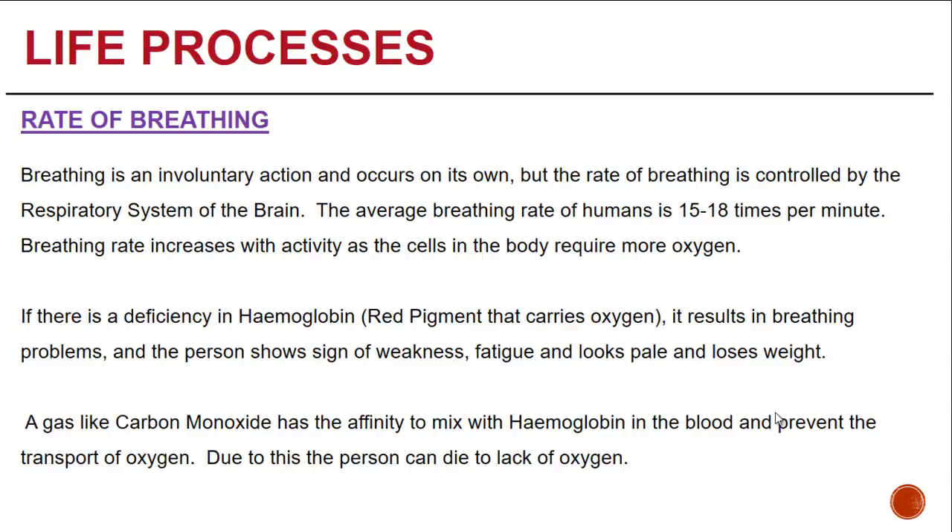A gas like carbon monoxide has the affinity to mix with hemoglobin freely in the blood and prevent the transport of oxygen. Due to this process, the person can die from the lack of oxygen.